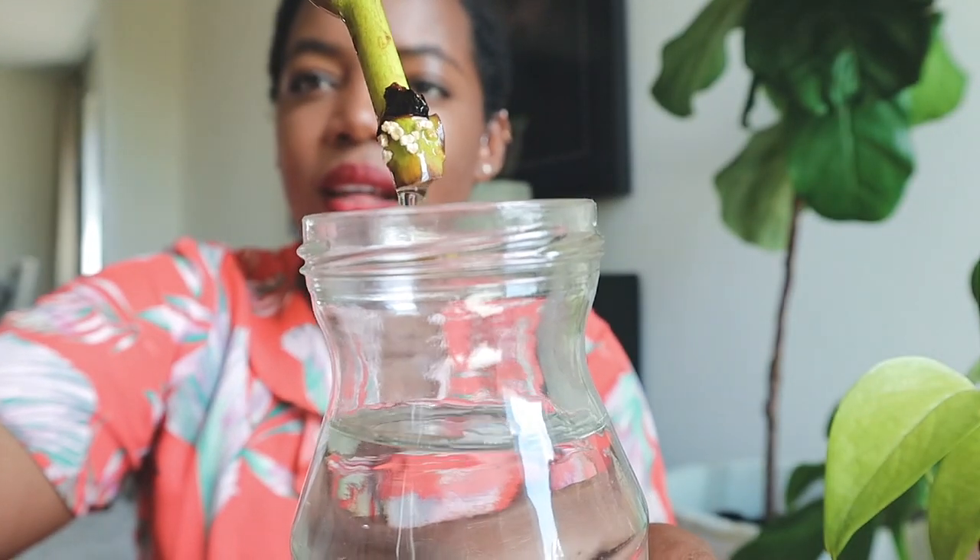This is one of my first propagations — a propagation of my fiddle leaf fig tree. She is sprouting roots; if you see this popcorn-like texture at the base, that is where new roots are coming out. These take forever to sprout roots — this one has been propagating since the same time I propagated my pothos and monstera, which I've already potted up. I'm anticipating maybe another three weeks before I can plant this one, but she'll still be planted in the growing season. She's just a slow grower.